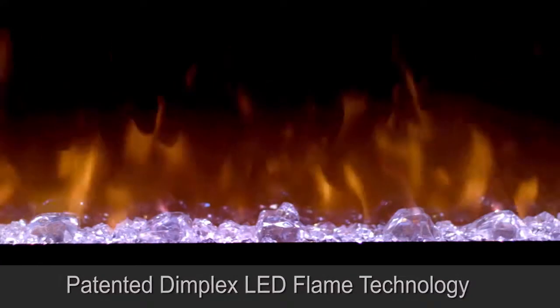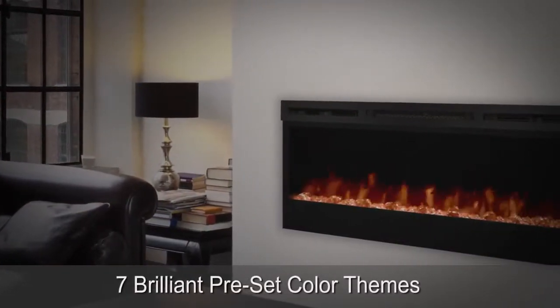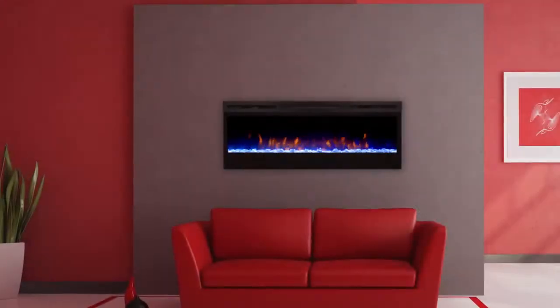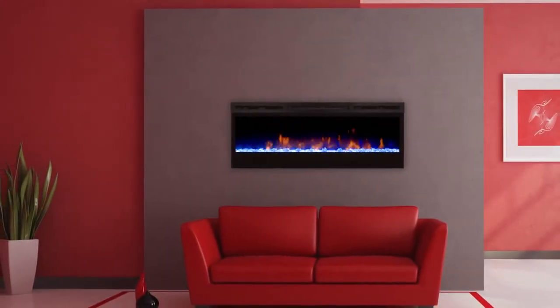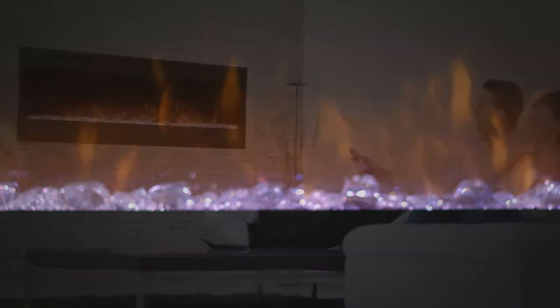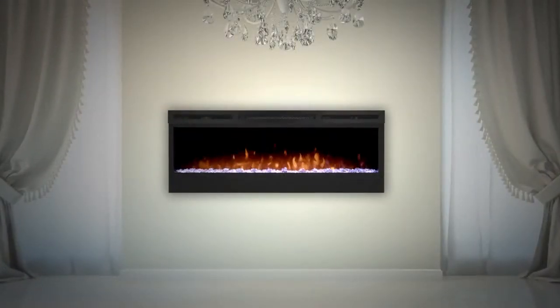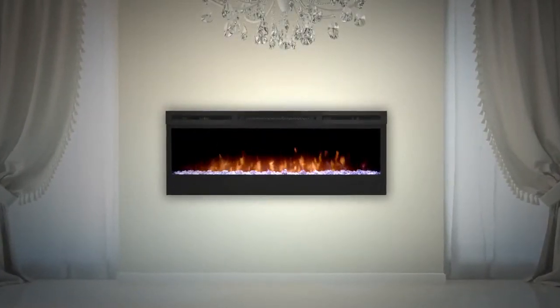Choose from seven brilliant preset color themes, or cycle through a range of colors using the prism mode, freezing on the hue of your choice. A convenient multi-function remote allows you to control 100% of the fireplace features from the comfort of your chair, complete with a floating LED display.